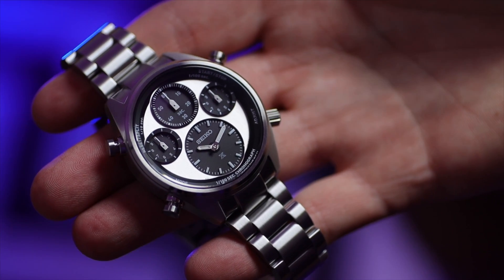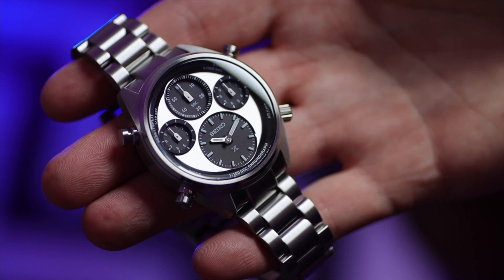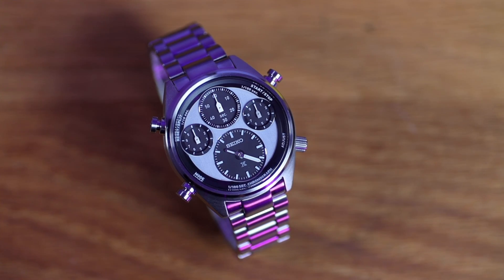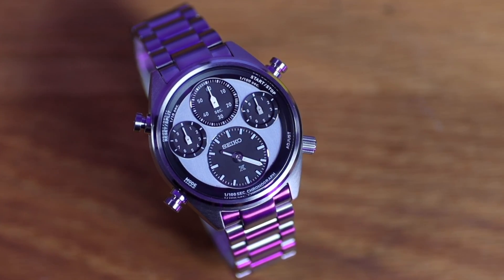Holding this and turning it around in the light, this watch is very well made and very well finished. For someone that loves symmetry in their watch designs, this thing looks pretty good. To me it really does look like a science watch — I need a lab coat and a pair of tiny small-rimmed glasses. First impressions: this is pretty cool.